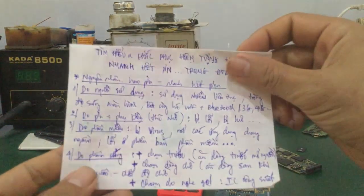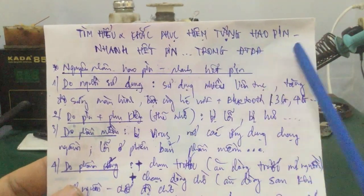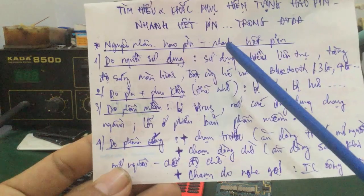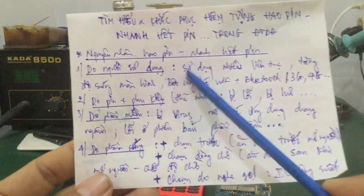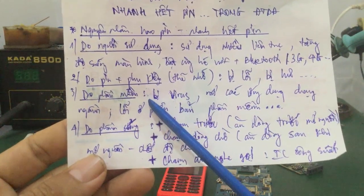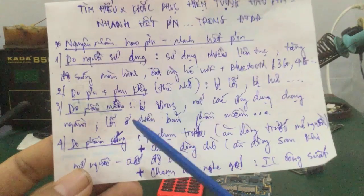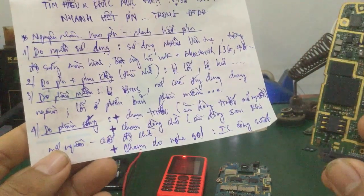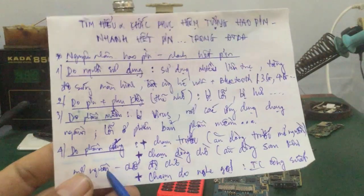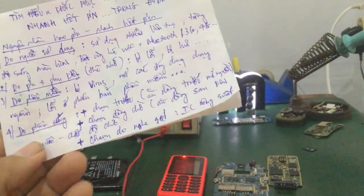Trong video này mình đã hướng dẫn một số hiện tượng và cách khắc phục vấn đề điện thoại bị hao pin hoặc nhanh hết pin. Có 4 nguyên nhân chính: thứ nhất do người sử dụng, thứ hai do pin hoặc phụ kiện như thẻ nhớ, thứ ba do phần mềm, thứ tư do phần cứng. Đa phần khi thiết bị điện tử hoạt động một thời gian, một số linh kiện bị rò rỉ, hoặc bị vô nước, ẩm mốc, gây chạm trước hoặc chạm dòng chờ. Các bạn kiểm tra bo, vệ sinh socket, mấy chân thẻ nhớ và các tụ cho mình.